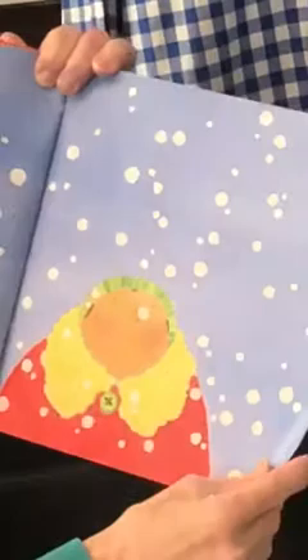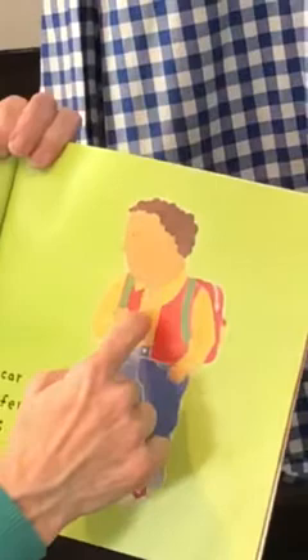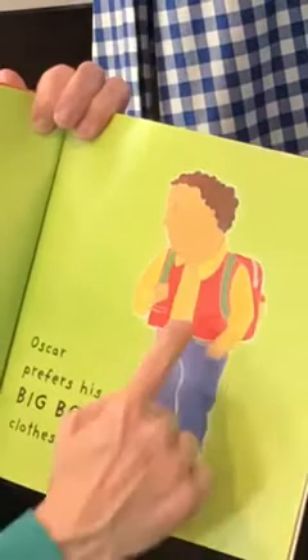Owen loves his buzzy bee suit, and Oscar prefers his big boy clothes. I see his shirt with a collar and buttons, his jeans, his shoes with stars, and his vest and backpack.